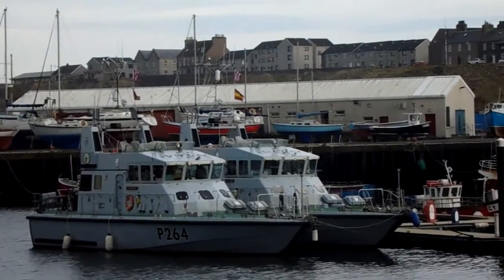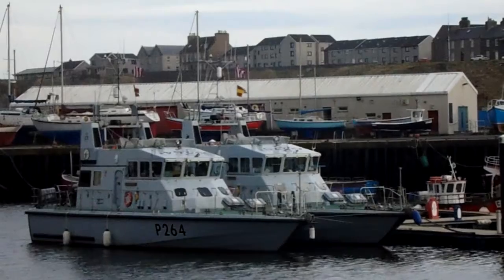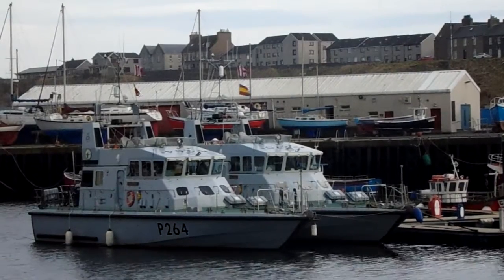HMS Archer and my favourite HMS Biter. Royal Navy presence.